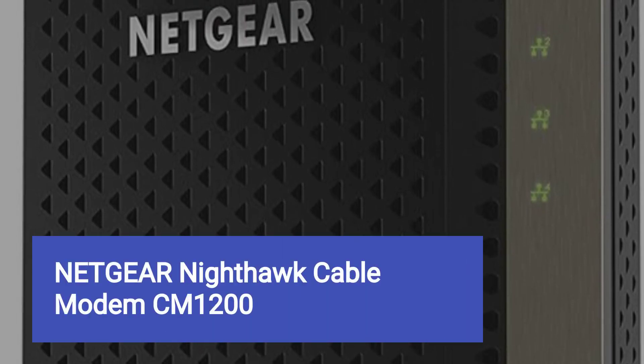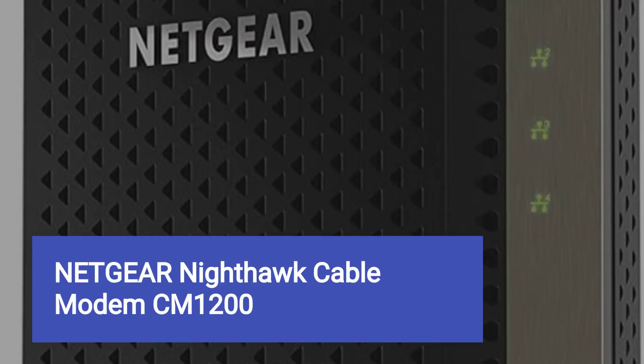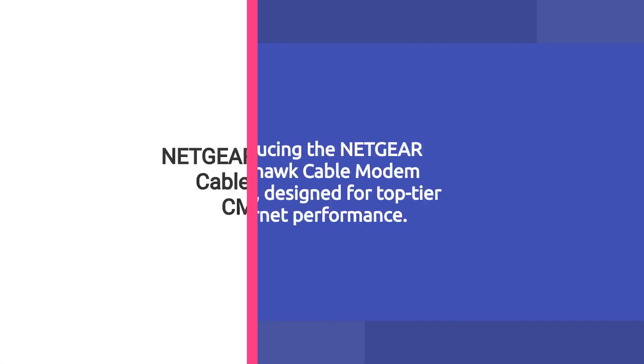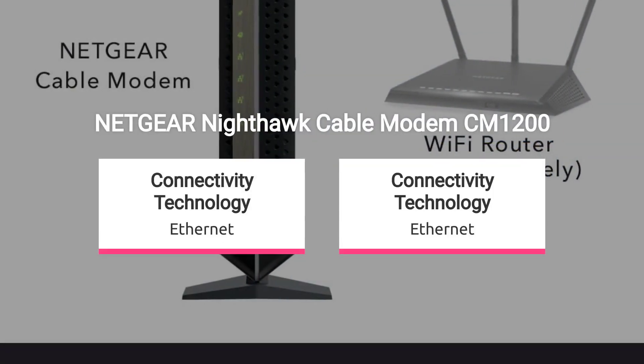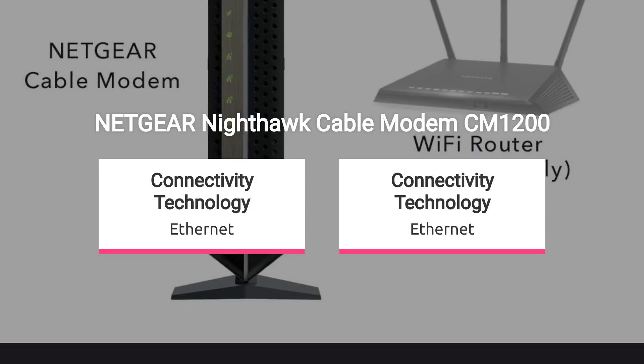Netgear Nighthawk Cable Modem CM-1200, sold by Amazon.com. Introducing the Netgear Nighthawk Cable Modem CM-1200, designed for top-tier internet performance. Compatible with all major cable providers, including Xfinity, Spectrum, and Cox.